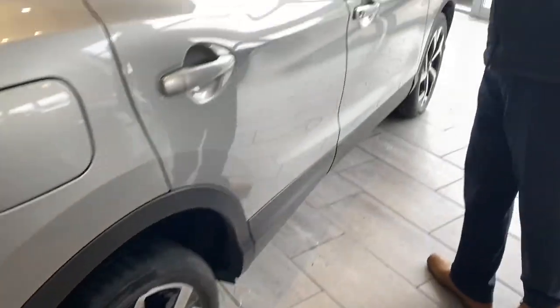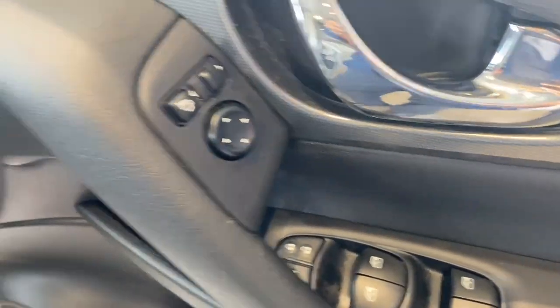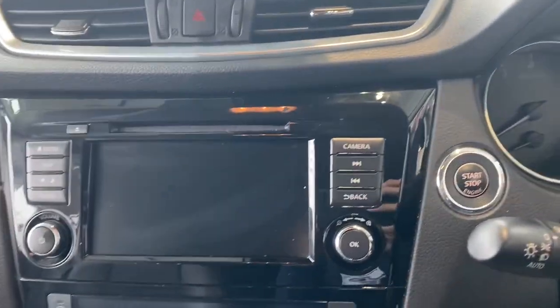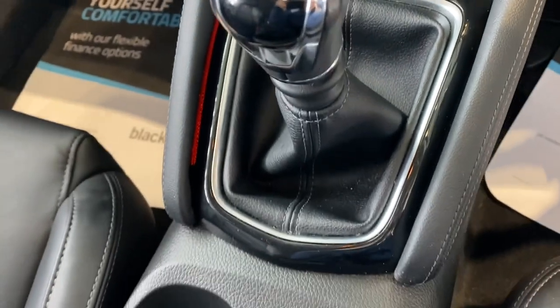Keyless entry, power fold door mirrors, electric heated seats in the front — all very nice and easy to use. Auto lights and wipers, all your audio and phone controls on the steering wheel along with cruise control. You get a CD player, DAB radio, Bluetooth for your phone, and it's got Apple CarPlay and Android Auto as well for all your apps, maps and music.